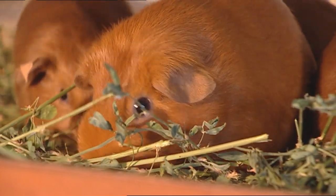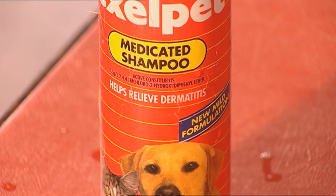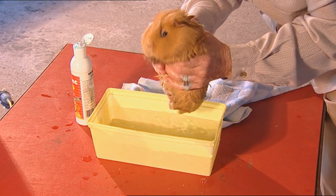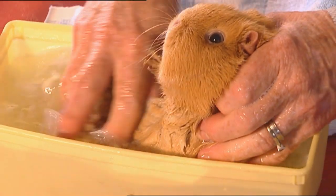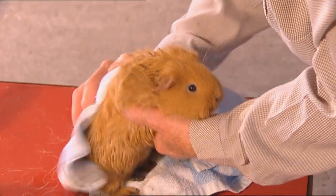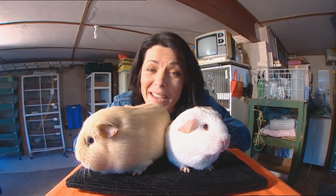Do you need to bath them ever? You can bath them, and they do get dandruff, strangely enough. So you can give them a bath with a dandruff shampoo, or just use an ordinary pet shampoo. They're gorgeous, aren't they? And they make great pets.